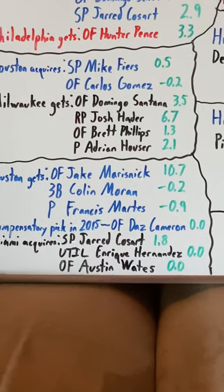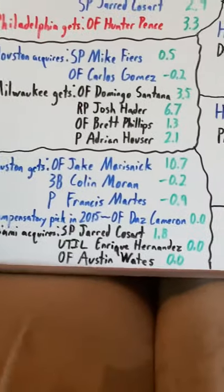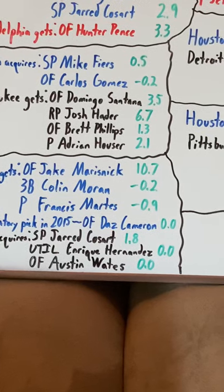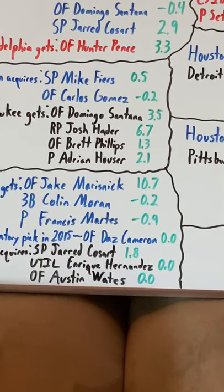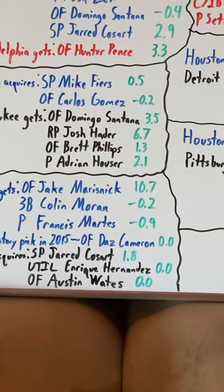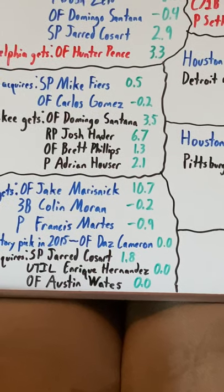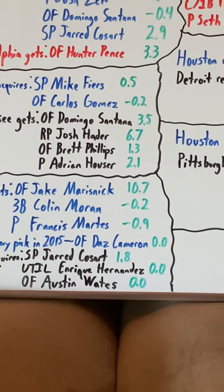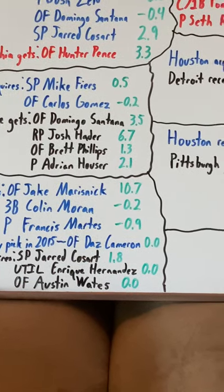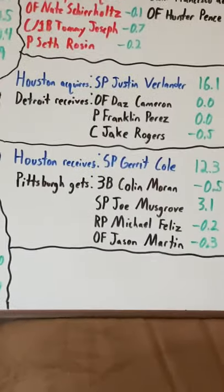As for Colin Moran — in Houston he wasn't spectacular. He more bounced through Double-A and Triple-A and the majors, but he would eventually start to play a little bit more. By the time he did, he became trade bait and gets included in the Garrett Cole trade.